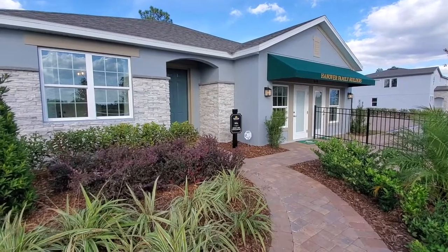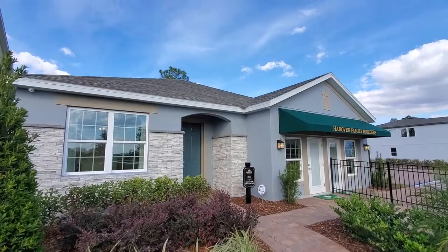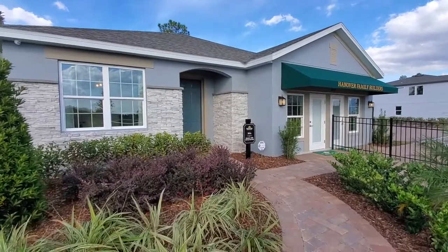All right, so let's go ahead and go inside. It's a beautiful day today in the seventies, blue skies. This is Florida living at its best.